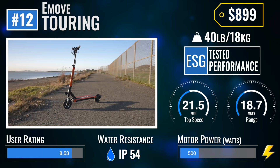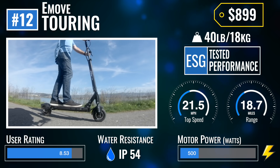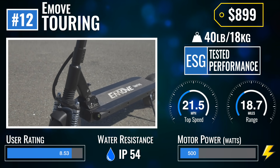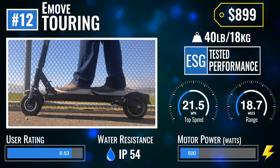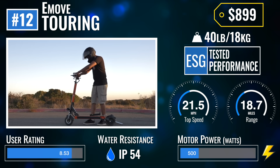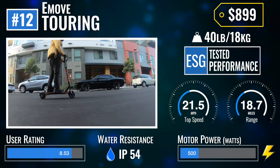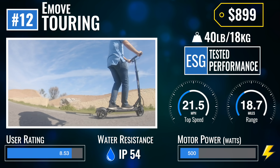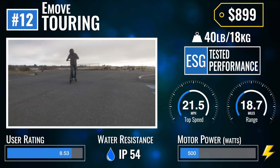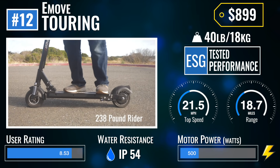Number 12: the E-Move Touring. There is a lot to love about the E-Move Touring, as it's a very comfortable and practical electric scooter built for urban commuting. The massive deck is great for long rides and challenging terrain. It's got a compact folded footprint and weighs less than 40 pounds, making it manageable to carry when needed. The Touring is quick enough to keep up in traffic and is one of the very few sub-$1,000 scooters enjoyed by heavier riders.